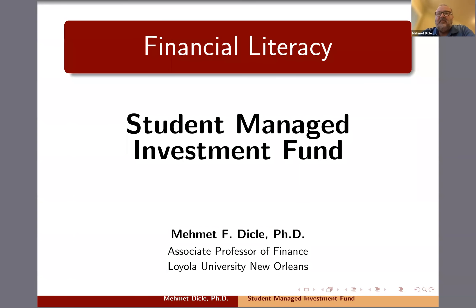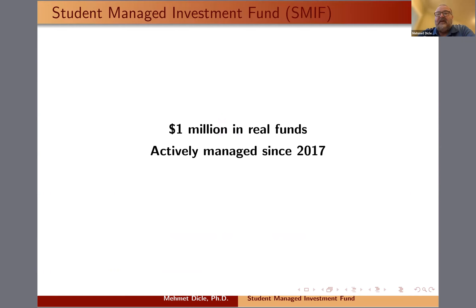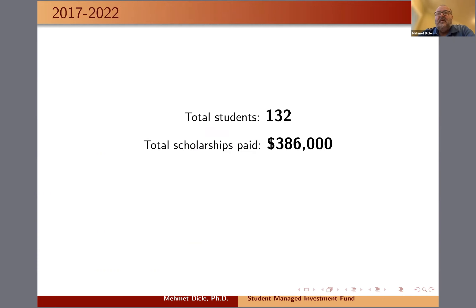This is a video about our student managed investment fund at Loyola University New Orleans. We have one million dollars in real funds and we've been actively managing the portfolio with our students since 2017. Our intention for the portfolio is not to grow the amount of money that we have, but to pay our profits as scholarships to our students. We had a total of 132 students who took these courses over the past five years, and all in all, we paid $386,000 as scholarships.